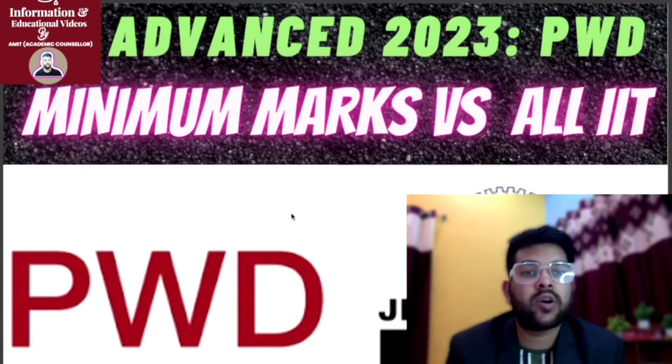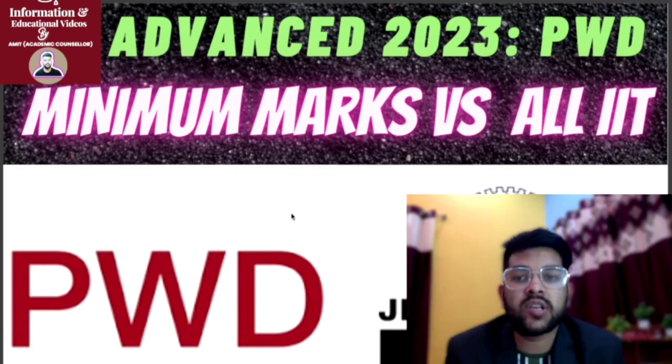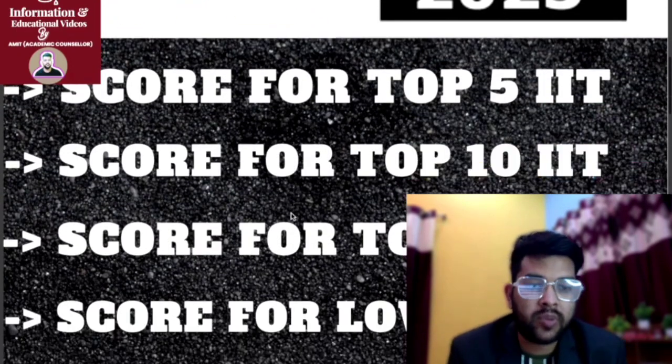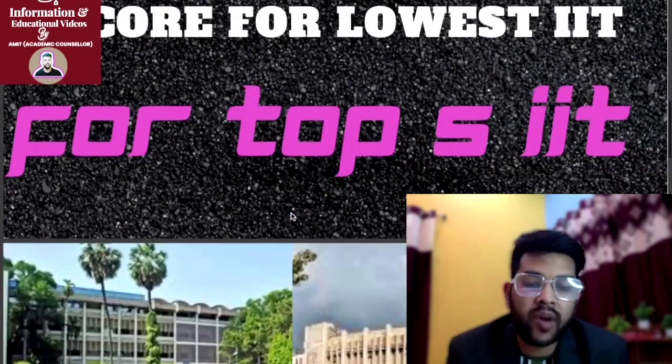I am informing you through this video with complete information for PWDs. It is minimum marks versus all IIT callers — safer score for top 5 IIT, safer score for top 10 IIT, top 15 IIT, as well as for the lowest IIT.